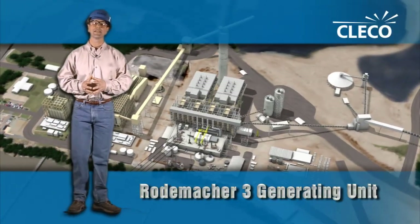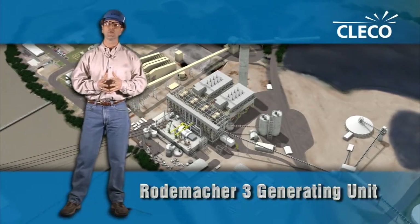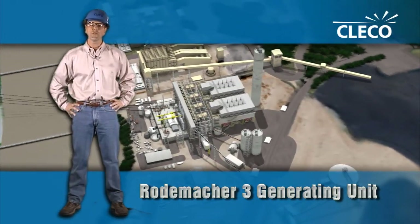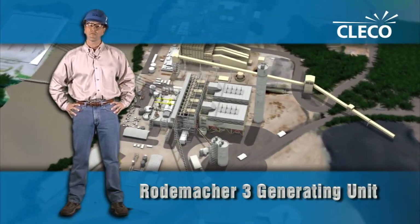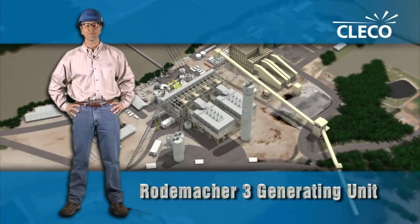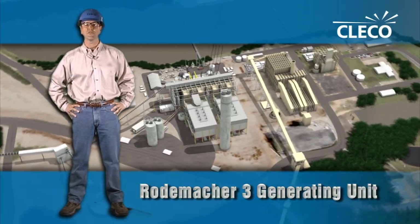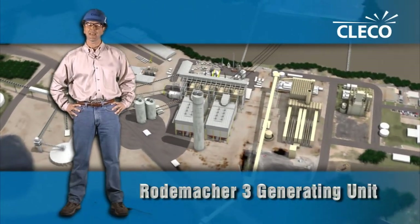Well, there you have it — Cleco's Petroleum Coke Clean Coal Generating Unit. This unit will be warming up cups of coffee many years after I retire, and with fuel flexibility, we're going to keep fuel costs competitive. For Cleco, it was the right decision at the right time. We're proud of our fuel flexibility to better serve our customers, along with the future capability of using renewable fuels. We think this is the unit for today and for tomorrow.